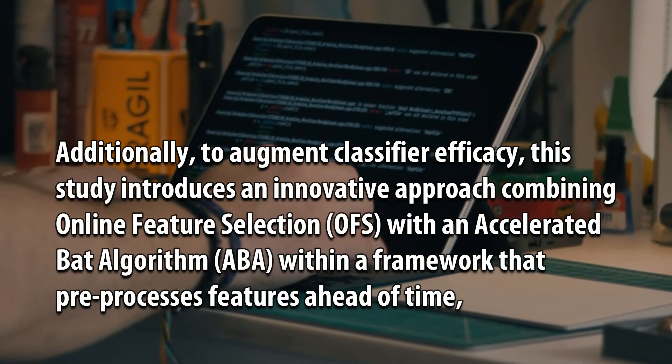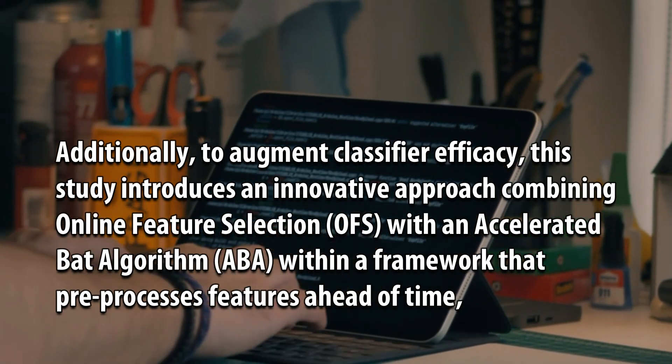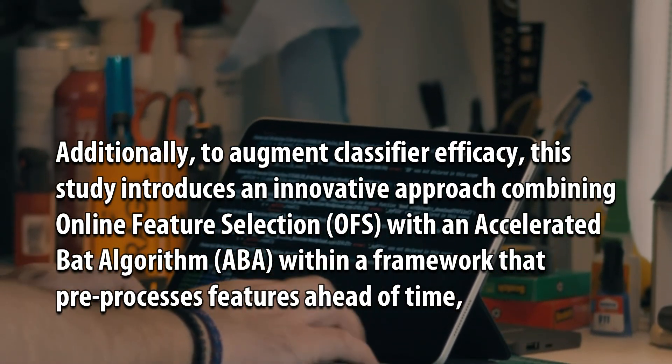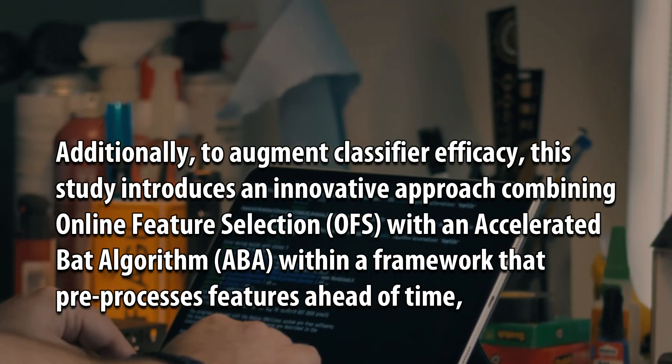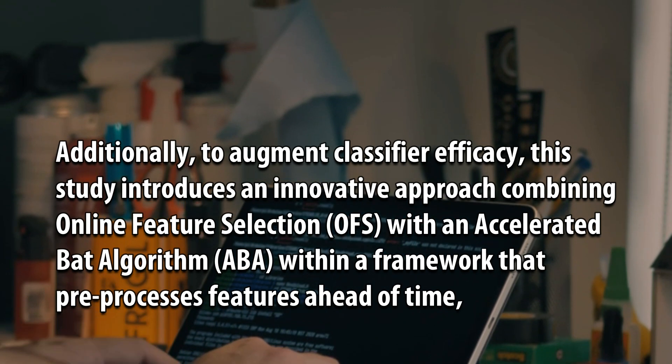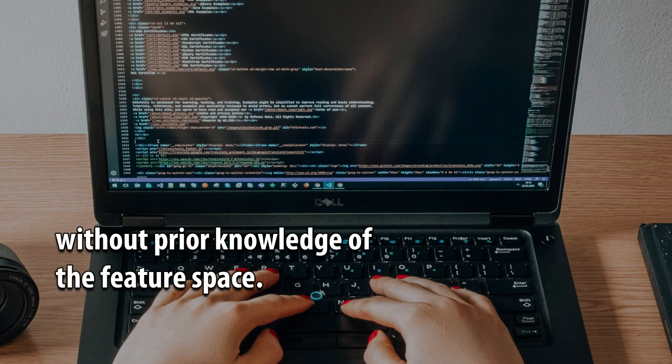Additionally, to augment classifier efficacy, this study introduces an innovative approach combining online feature selection (OFS) with an accelerated BAT algorithm (ABA), within a framework that pre-processes features ahead of time, without prior knowledge of the feature space.